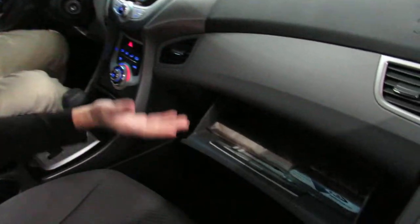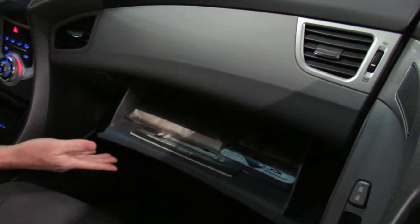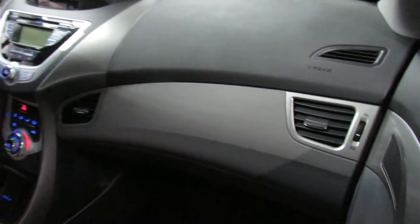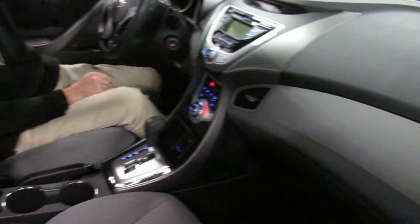The glove box is very large — we have the original owner's manuals and factory wheel locks. Once again, just beautiful condition. Inside of this car looks like it's brand new. You've got all the safety features including front airbags, side curtain airbags, and side seat airbags — all that stuff you're looking for.